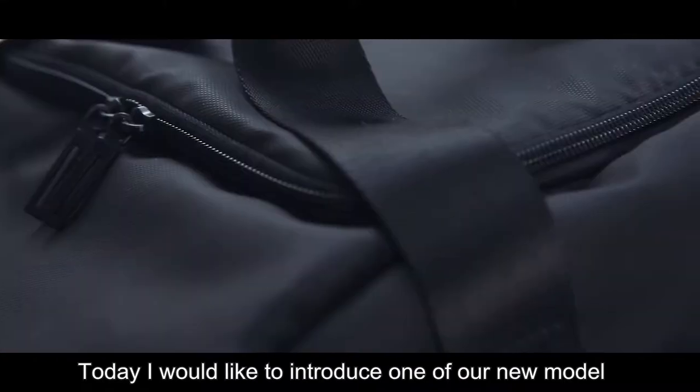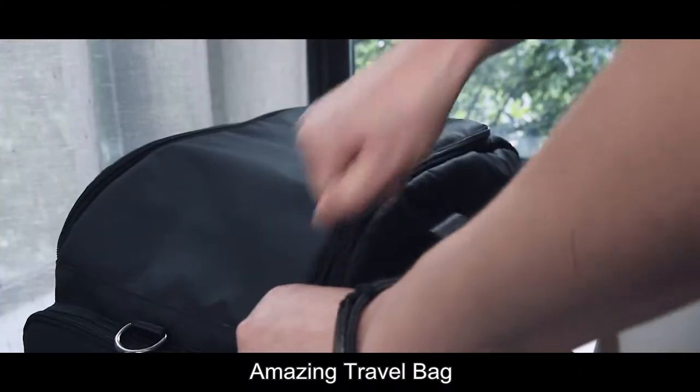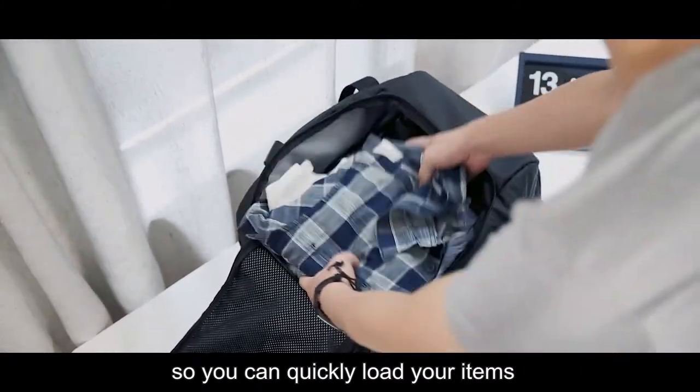Hello everyone, today I would like to introduce our new model, amazing travel bag. As a travel bag, open the main pocket so you can quickly load your items.